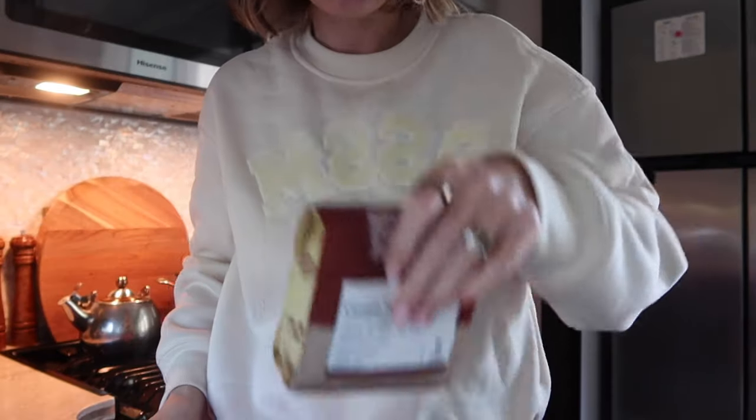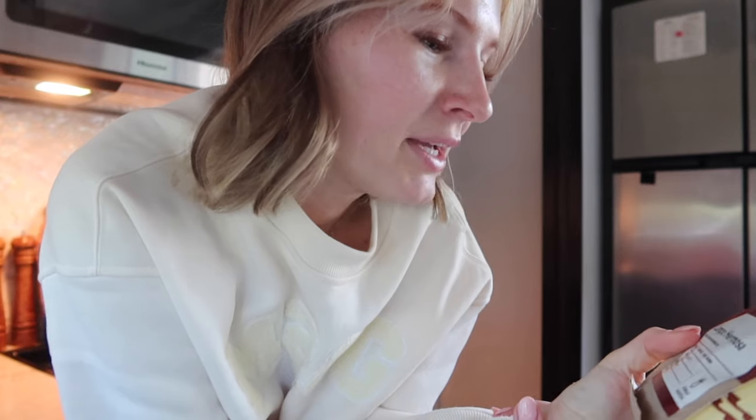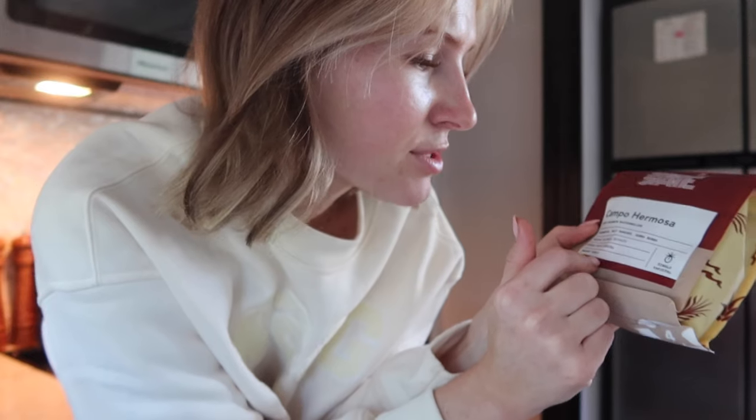When you buy the coffee beans, they come in this red bag, so anytime you see a red bag in the mail you already know. The roaster is Steady State — Campo Hermosa Pink Bourbon Watermelon. The tasting notes are watermelon, Jolly Rancher, and Hubba Bubba. It tells you the origin, the farmer, and the process — it's honey processed, single varietal. I've been personally loving light to medium roasts with fruity notes and a hint of chocolate, so I'm excited to try this.